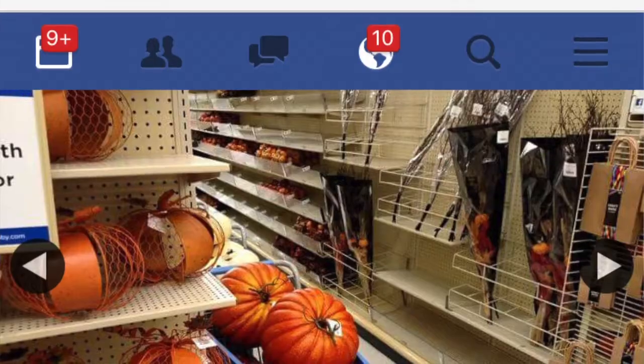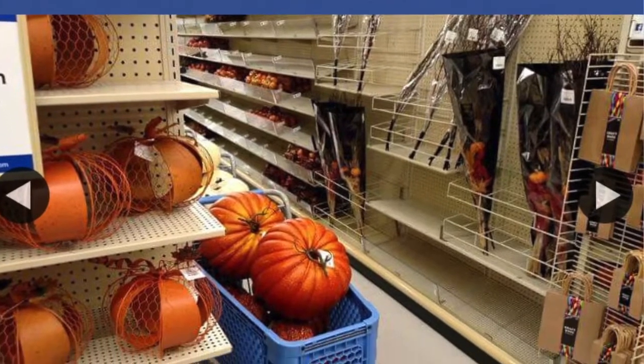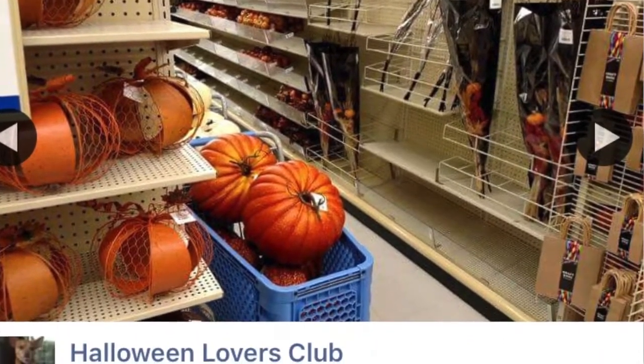How's it going everybody? I'm back with another quick video today. I just found out through a Facebook page that I follow called Halloween Lovers Club. I'll pop the picture up right here and show you that apparently in this person's location they got pumpkins and stuff out already.